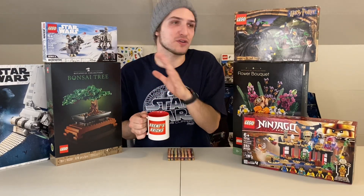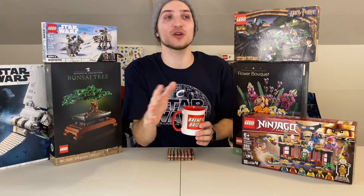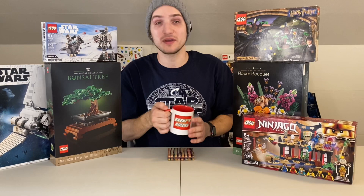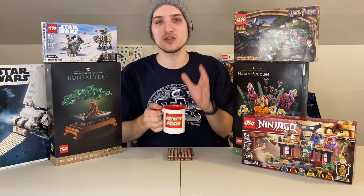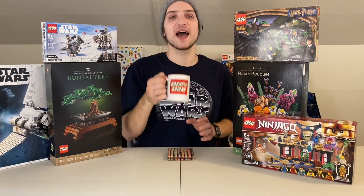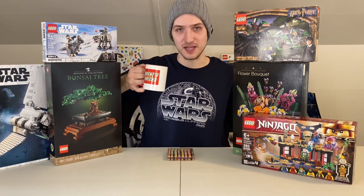I just wanted to hit you with that quick news update — I've never done a video like this before, so I wanted to test the waters. We are literally about eight subscribers away from 700, so I'll be announcing the winners for my current giveaway really soon. Thank you all so much for watching, liking, commenting, and subscribing — you all are amazing. This has been Brent's Bricks, and remember: never stop building.